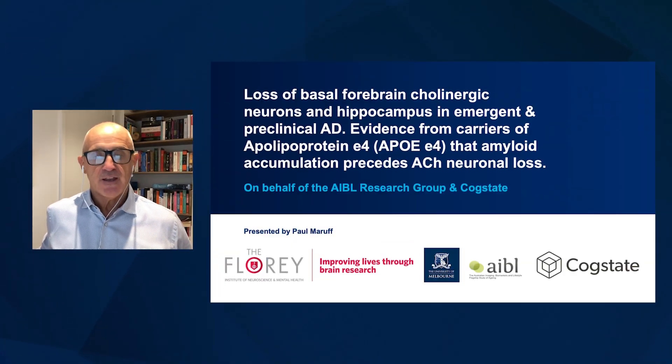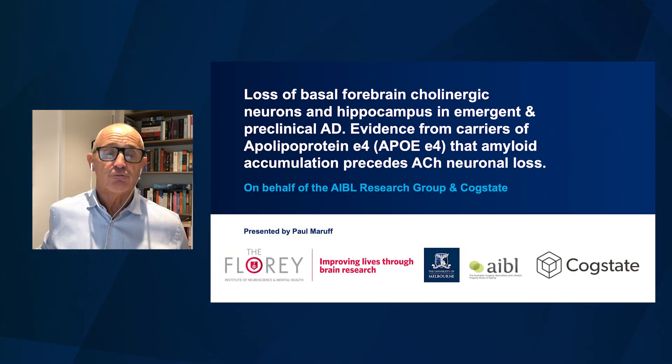Paul Moruff from CogState here. I'd like to share with you some data that we presented recently at the Alzheimer's disease and Parkinson's disease conference.